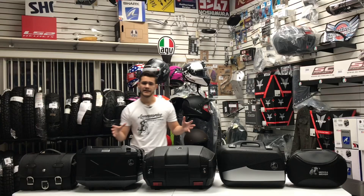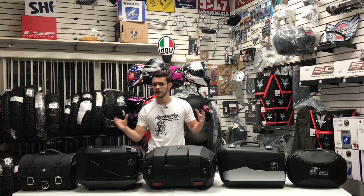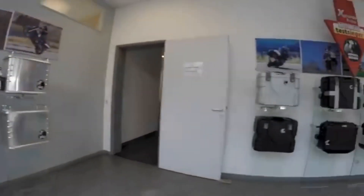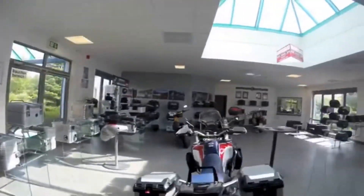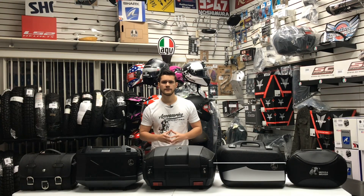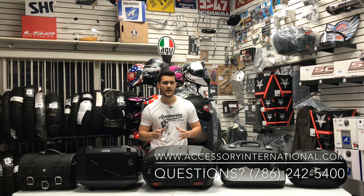Keep in mind that each of these bags are made in different variations with varying colors and sizes to match a rider's preference. On top of that, Hepco & Becker also offers a wide variety of other bag styles using these same primary materials. To view any of our other Hepco & Becker products, make sure you head over to AccessoryInternational.com.